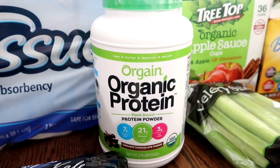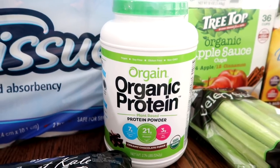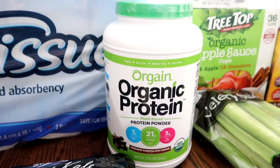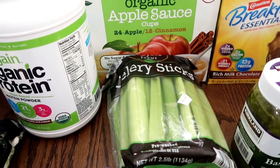I'm going to be trying this organic protein powder. It's plant based, creamy chocolate fudge flavor. There's no gluten, no dairy, no soy — so I'm going to give this one a shot. And some celery — I love their celery sticks.